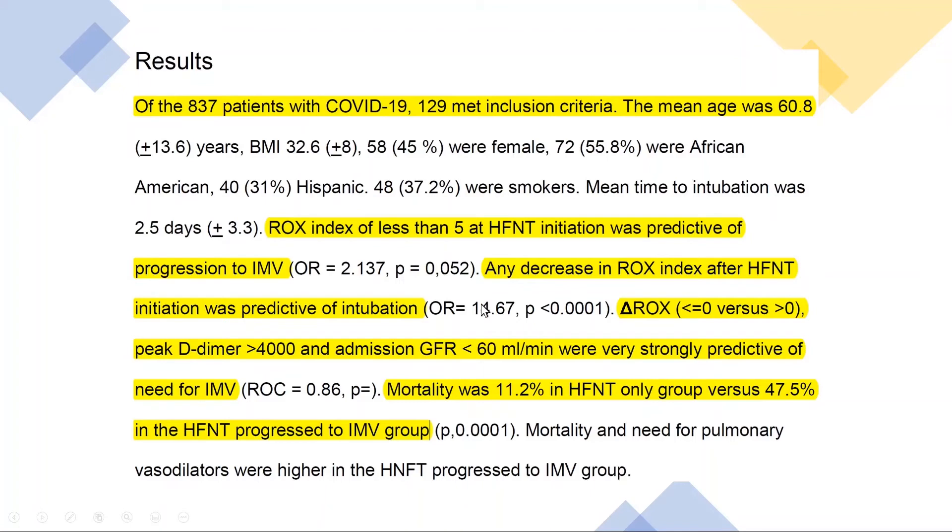Why is this information so important? The mortality was only 11.2% in the high-flow nasal cannula group, as compared to 47.5% in the group that required mechanical ventilation. This is yet another reason why we need to be very knowledgeable about who will benefit from high-flow nasal cannula, who is currently failing it, and who could possibly be harmed by mechanical ventilation because they're doing okay on high-flow nasal cannula. Now we have a metric to judge whether or not they're doing okay.